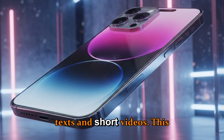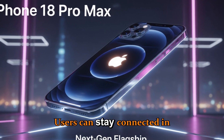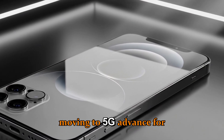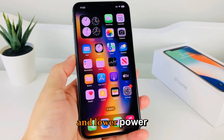This means even without a SIM or Wi-Fi, users can stay connected in emergencies or remote locations. On the connectivity front, Apple is moving to 5G Advanced for even faster speeds, better latency, and lower power consumption.